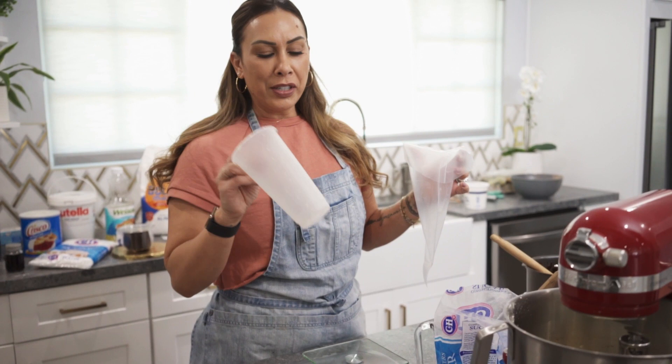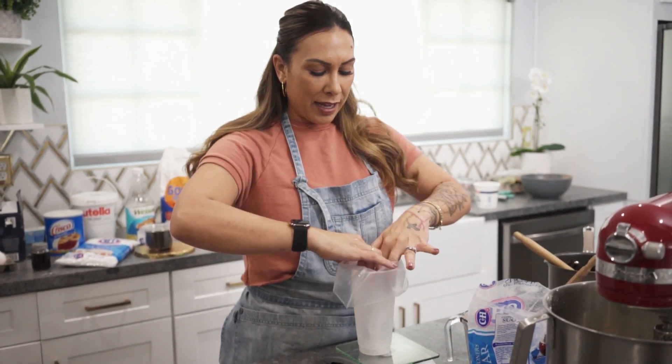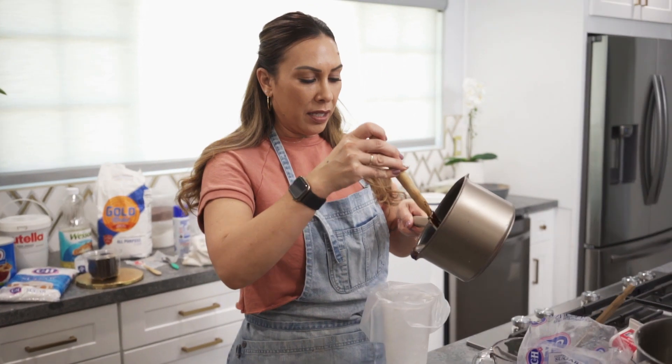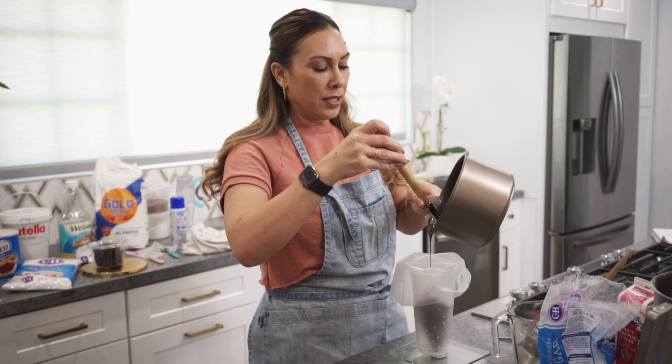Every baker needs some sort of hack — get a cup, put a pastry bag in it, and there's your helper. We're going to pour half of our ganache in here so we can use it to layer the inside of the cake, and then the rest of the ganache goes into the frosting.